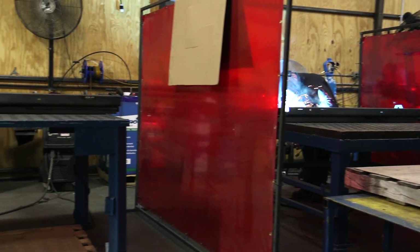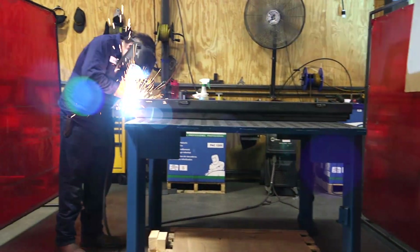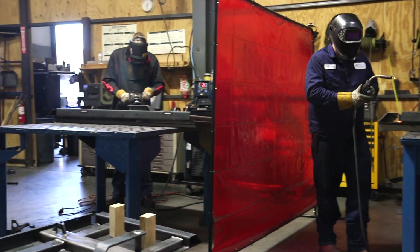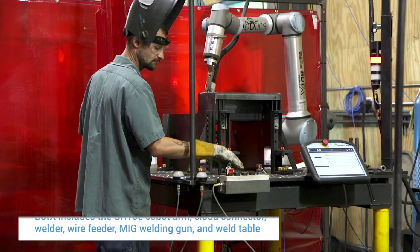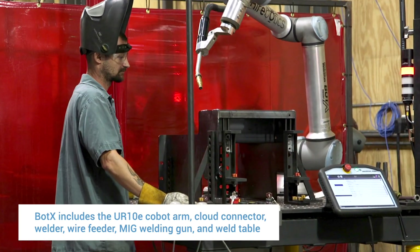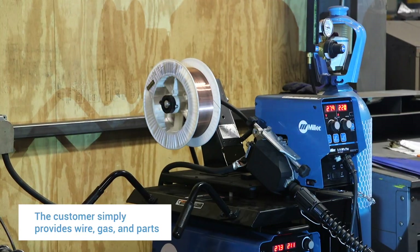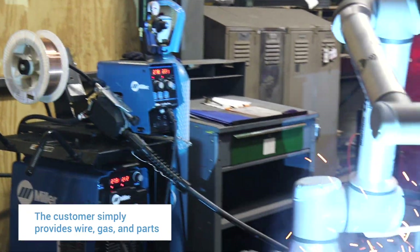There's been a lot of business that's come knocking on our door. In the past we've had to no-quote jobs because they required welding and we only have about seven welders. So getting some of these BotX robots in here, we're able to set up cells and get a robot ready to weld the parts before we even get the first order in the door.